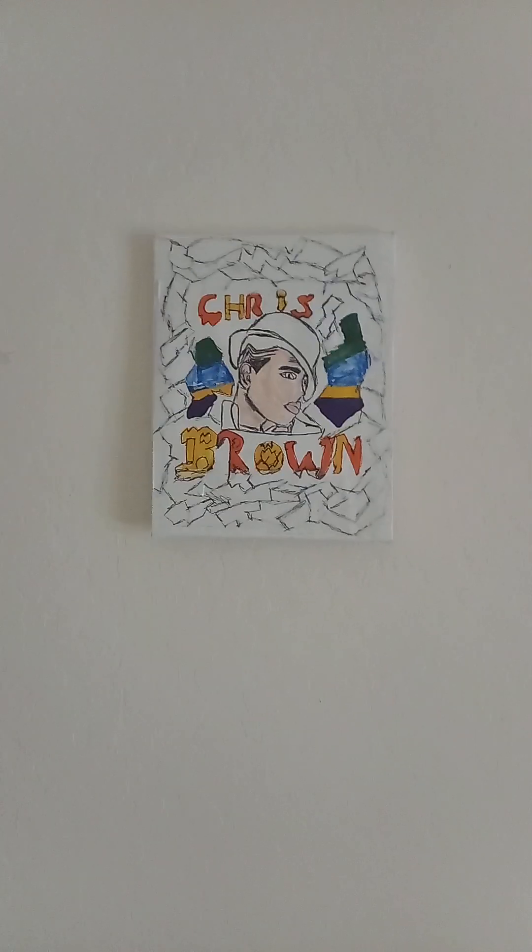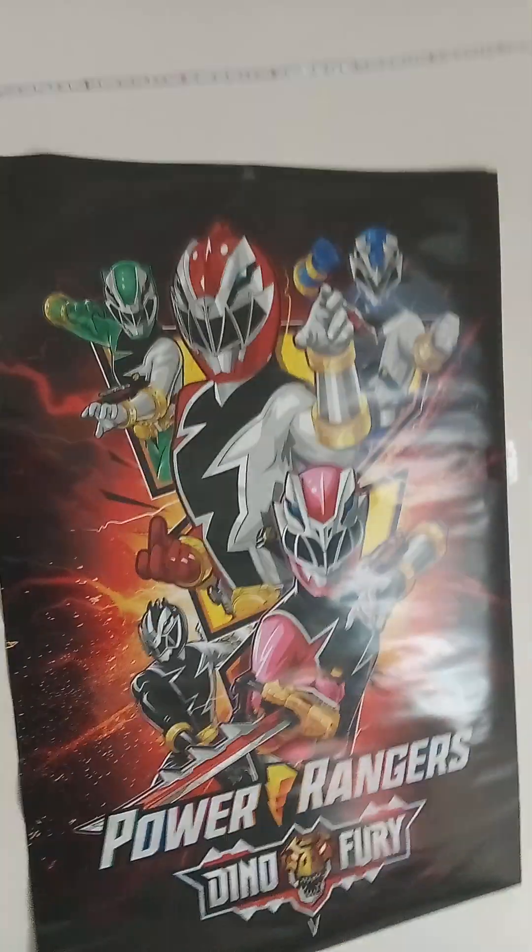Hey guys, this is my new room. I'll give y'all a tour. So we got the Miles Morales poster, the Supreme poster that I made, the Chris Brown one that I made, the Michael Jackson one I made, the Power Ranger one I bought from the store, and the minus behavior one I made too.